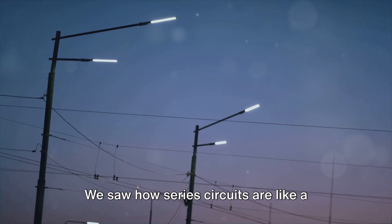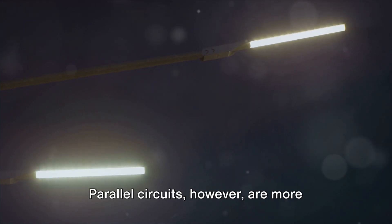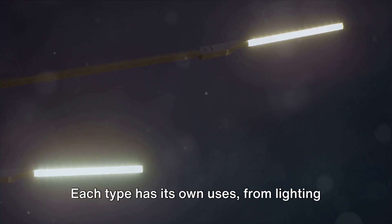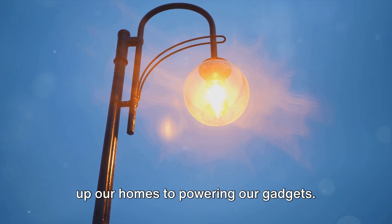We saw how series circuits are like a team, sharing the electrical load evenly. Parallel circuits, however, are more independent, each path carrying its own share of the current. Each type has its own uses, from lighting up our homes to powering our gadgets.